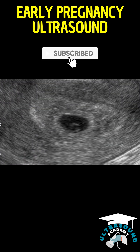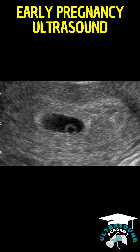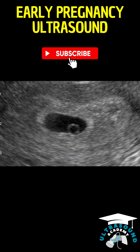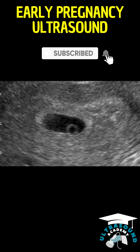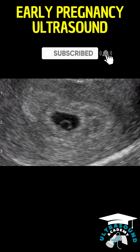Given the uncertainties of early pregnancy progression, which can be influenced by factors like embryonic growth and maternal health, close monitoring is essential. A follow-up ultrasound in the seventh to eighth week is advised to evaluate the embryo's development and confirm the pregnancy's viability.